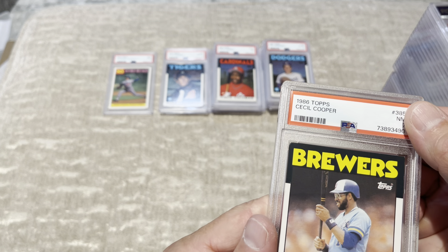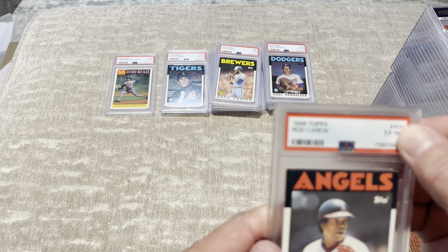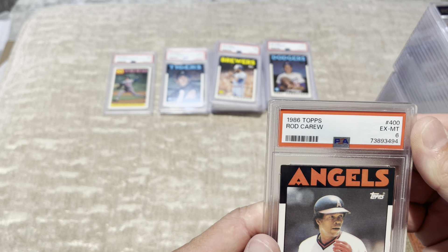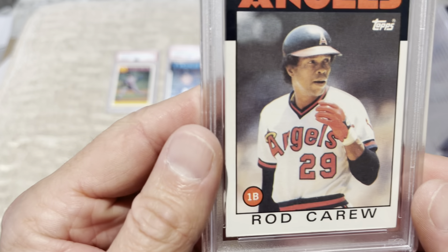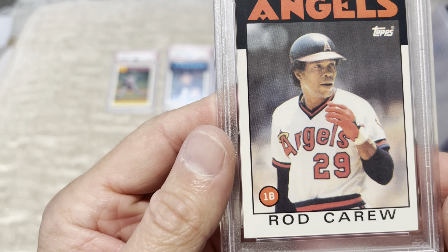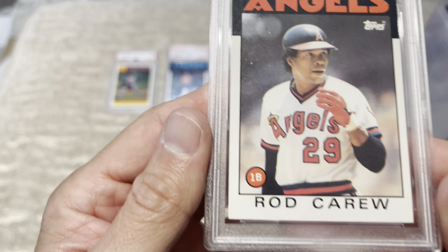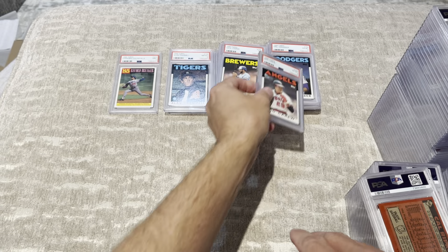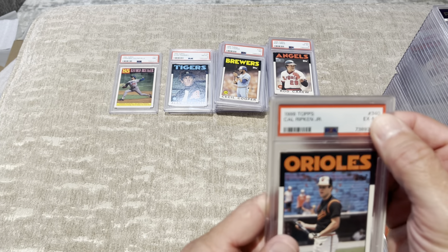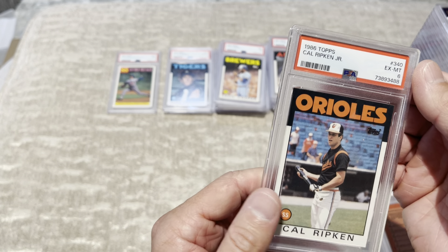Don Mattingly, 8. Sean Dunston, another 6. Gary Carter, 7. I think this PSA person that graded — I don't think they know what the hell they're doing. Another 6. I'm not really happy. This is going to be a bust — 163 cards.